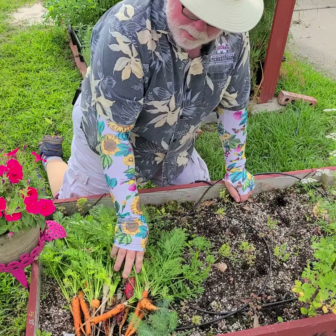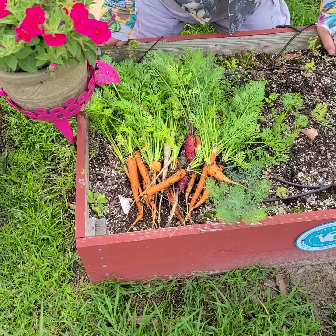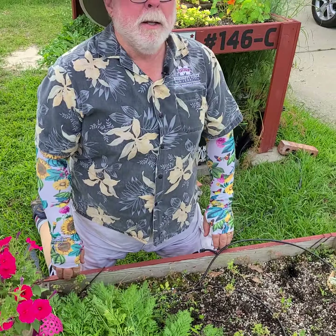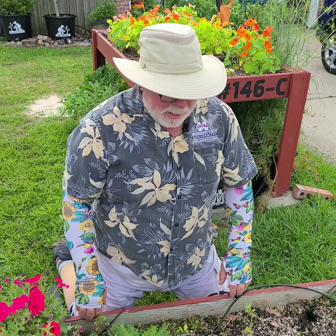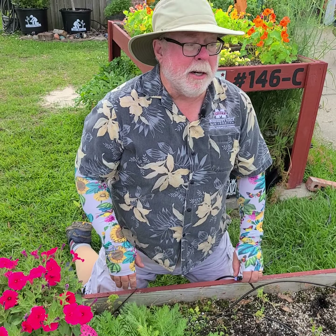I'm just going to grab the rest of these, lean over and get them. So my colorful mix was mostly orange. That's okay — they're still good to eat.